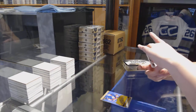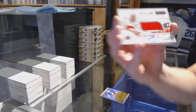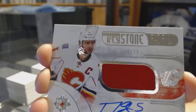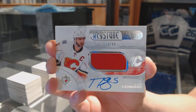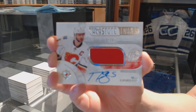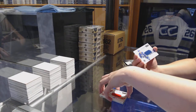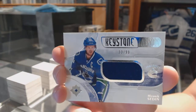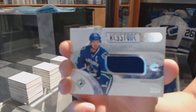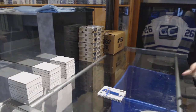We've got a Keystone Fabrics Jersey Auto, numbered to 99 for the Calgary Flames, Mark Giordano. And a Keystone Fabrics Jersey numbered to 99 for the Vancouver Canucks, Henrik Sedin. On to box number two.